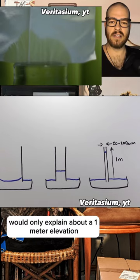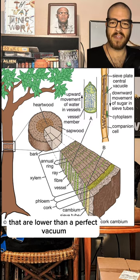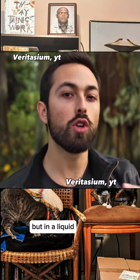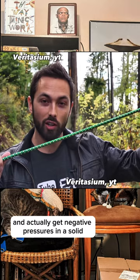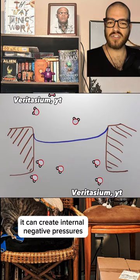When you're dealing with a column that contains only liquid and no gas or empty space, you can create pressures lower than a perfect vacuum. Zero atmospheres is only as low as you can go in air, but in a liquid you can go lower than zero and actually get negative pressures — what we would call tension in a solid. This means molecules are pulling on each other and their surroundings. As water molecules evaporate from the cell walls of the plant, it can create internal negative pressures as low as negative 15 atmospheres.